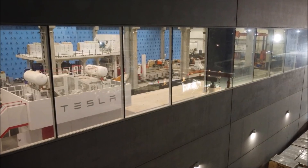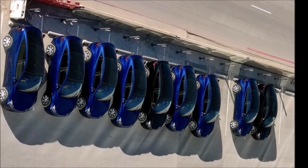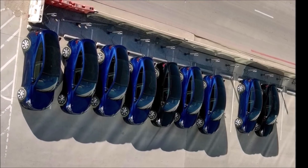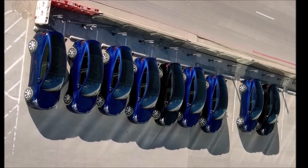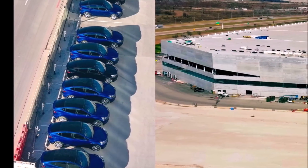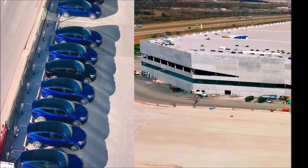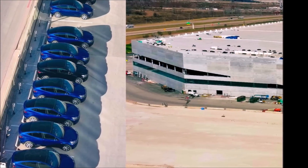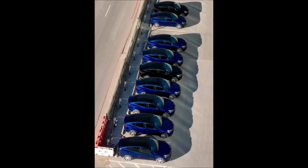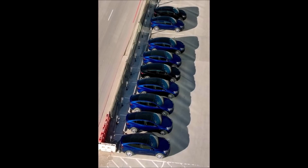If you have more information about the situation with Gigafactory Texas Model Y, Giga Berlin Model Y, or any other interesting Tesla info, feel free to reach out through the contact information on our YouTube channel or Twitter. This is Armen Harayan from TorqueNews.com. I look forward to hearing your comments — what do you think about these images? Please subscribe to our channel for follow-ups, give us a thumbs up if you found this report helpful, and god bless you everyone.